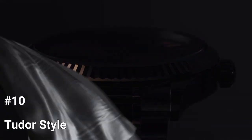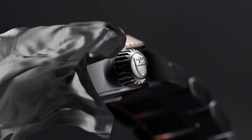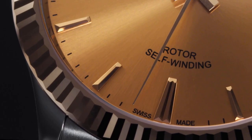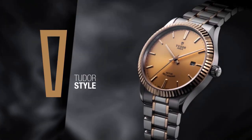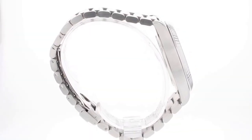Number 10: Tudor Style. The Tudor Style draws its stylistic cues from vintage timepieces from the 1950s through the 1970s with its gracefully refined lines. This retro-chic watch for men and women combines performance and sensuality in a way that works for every occasion. The double bezel and dauphine hands of the Style range give it away.